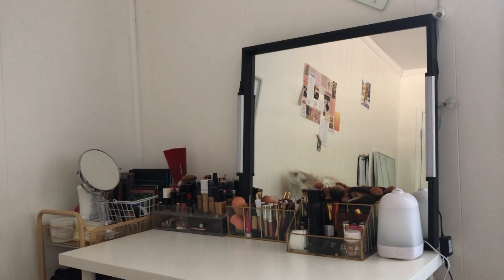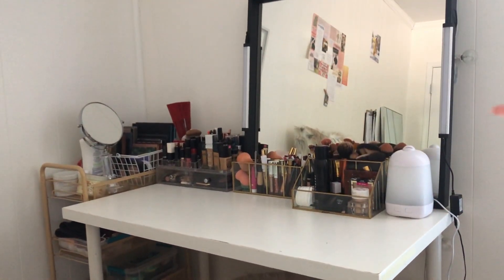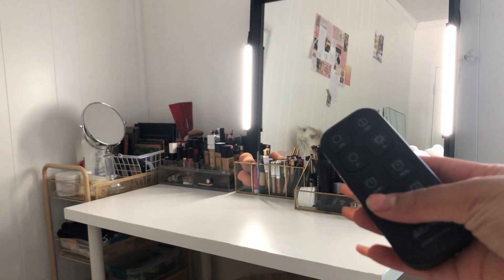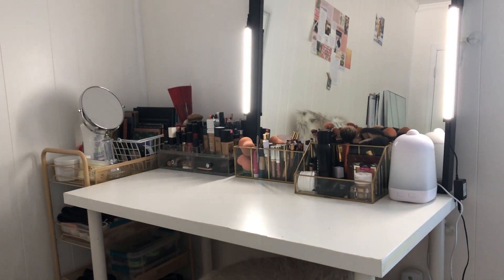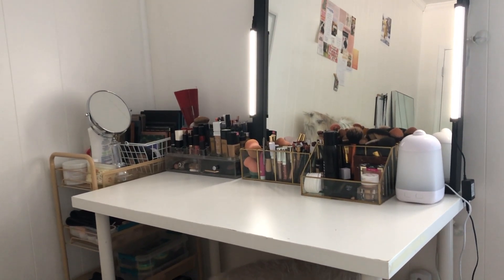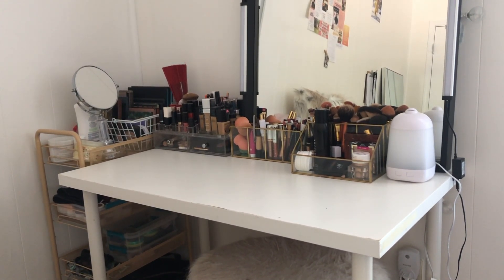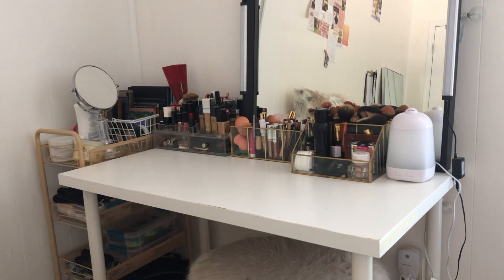The table desktop is from IKEA. This mirror setup I have is from IKEA and Amazon — the mirror itself is from IKEA, and the lights attached to either side are from Amazon. They turn on with a little remote control, so you can make them brighter or darker. This is normally where I film my makeup tutorials. I actually found the idea on Pinterest and just copied it — I'll try to link the lights below as well as the mirror and the table.